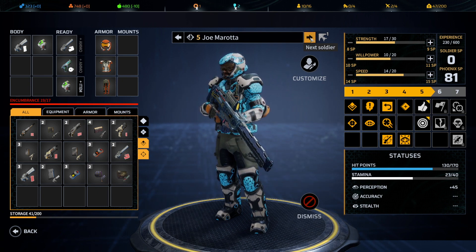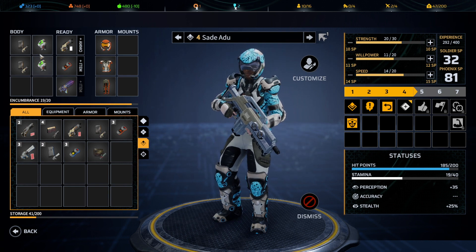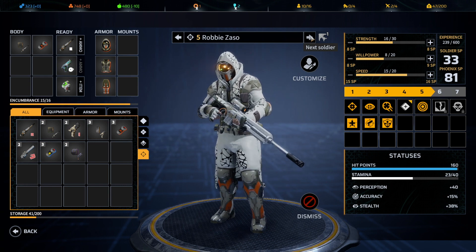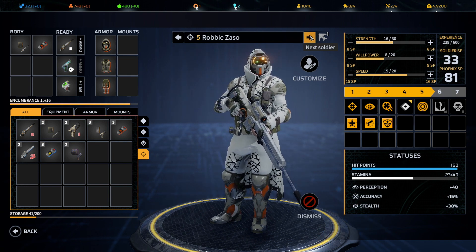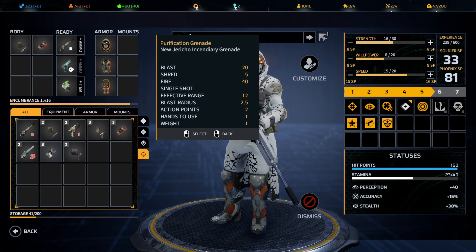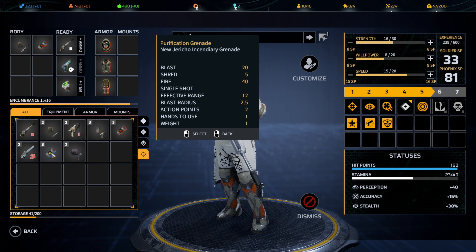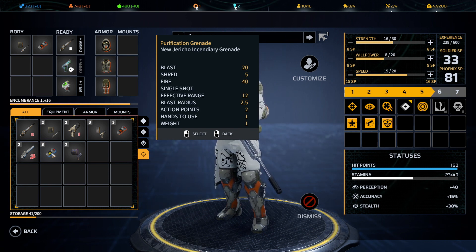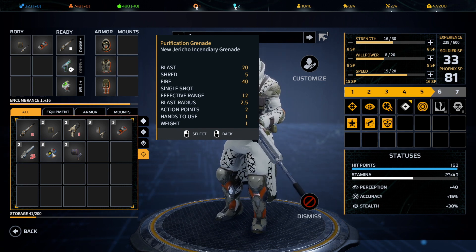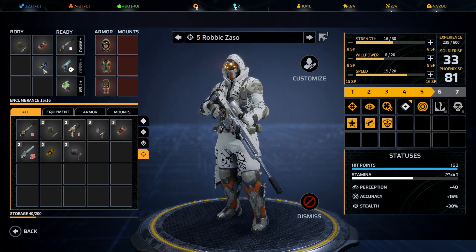We have the extra med kit for Joe, which is good, plus the new sniper rifle to give a test drive. Sade, you were also injured but you have two med kits, so that should be good. I'm wondering whether we should bring in a purification grenade — I actually need to read up on what it exactly does.